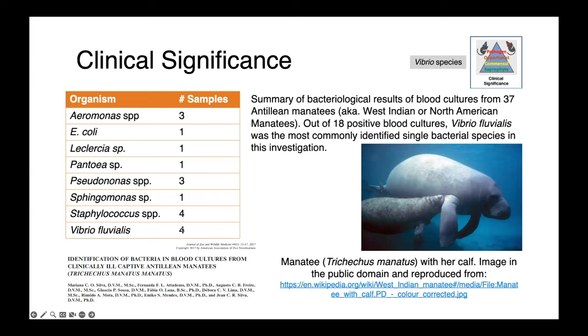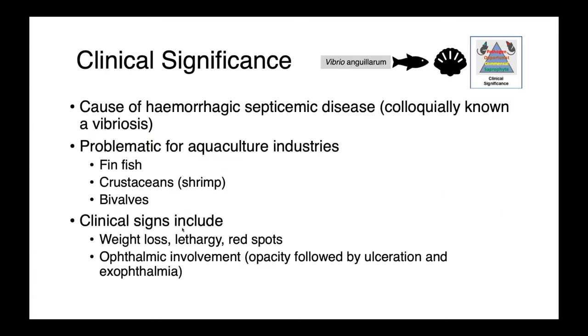Vibrio fluvialis was actually the single most commonly identified bacterial species in this population. So cholera might be a disease of people, but other Vibrio species cause important diseases in both domestic and wild animals. Vibrio anguillarum causes hemorrhagic septicemic disease, colloquially known as Vibriosis. This is a big problem in aquaculture industries, whether it's finfish, crustaceans such as shrimp, or bivalve aquaculture.